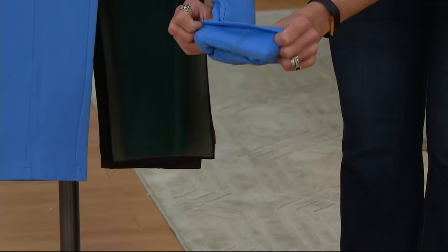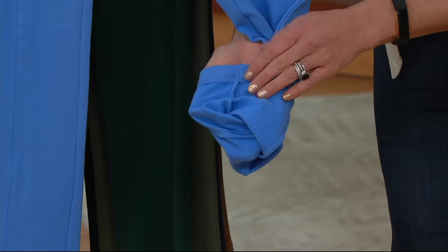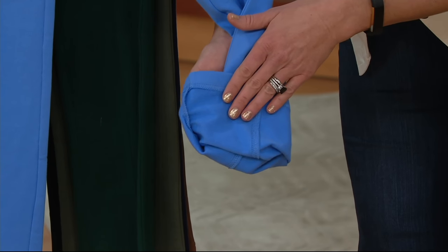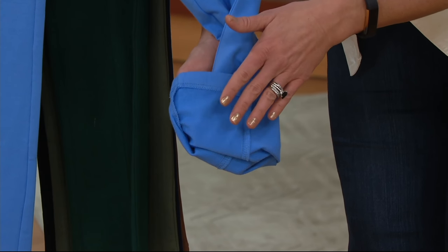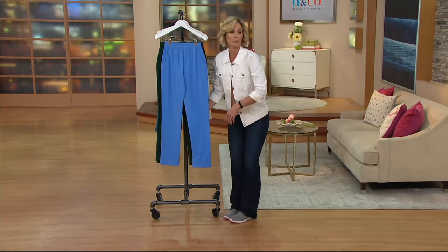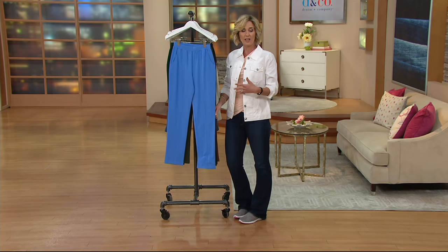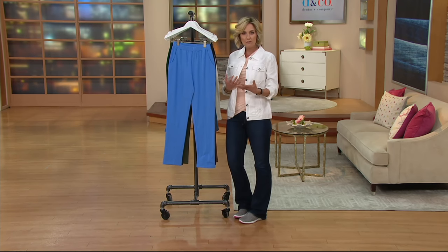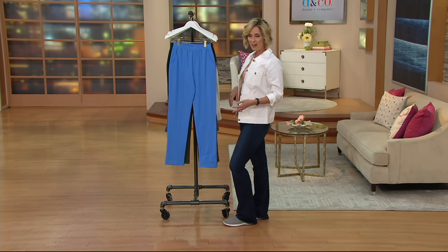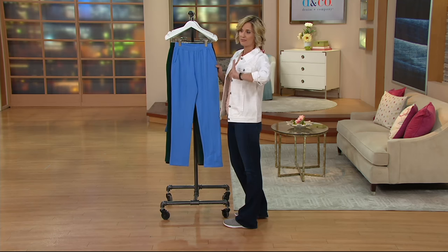Inside is one of like God's gifts to fabric — this is French terry. French terry is something you probably wore as a kid in swimsuit cover-ups and things like that, because it has wicking moisture power. Growing up in Southern California, I think we lived in French terry, and I still wear it here in Pennsylvania because it's just such a great, comfortable fabric. But looking at it, you don't know you're wearing this great wicking fabric — they look just like a really nice pair of pants.